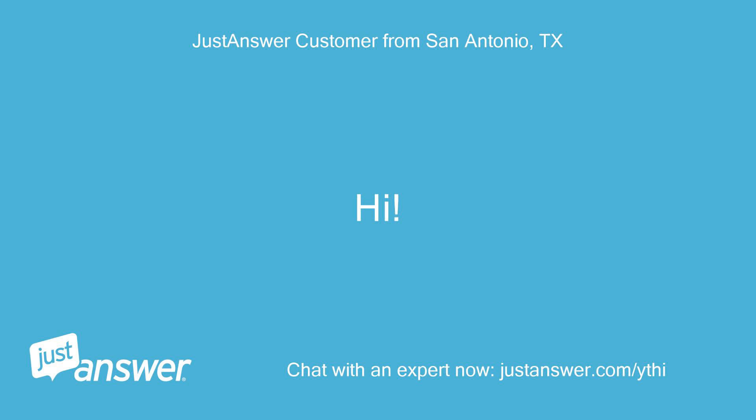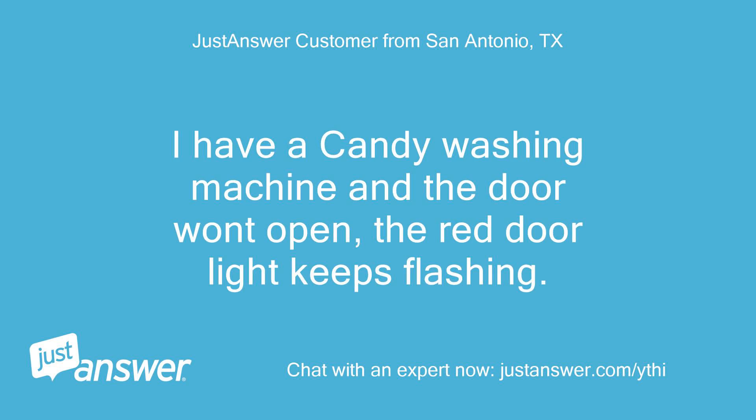Hi. I have a Candy washing machine and the door won't open. The red door light keeps flashing.